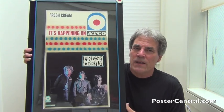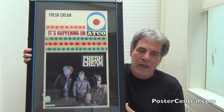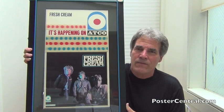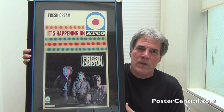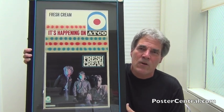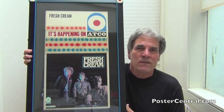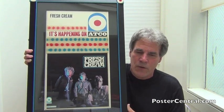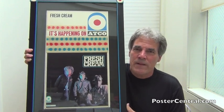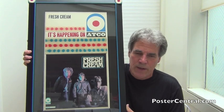What the designers at Atlantic/Atco did with this particular piece was they took a mono album slick — you can tell that from the lower left-hand corner. If you really know your record collecting, slicks were only printed once with perhaps stereo at the top and mono at the bottom, then attached accordingly to the plain cardboard sleeve. In this case, of course, they chose to have the mono showing.